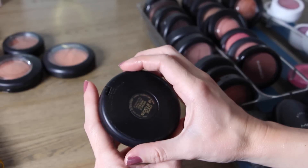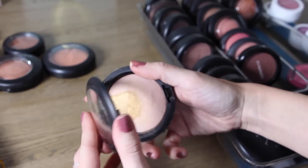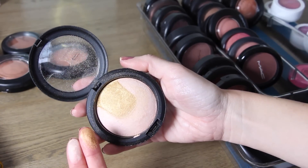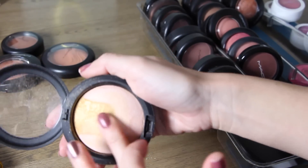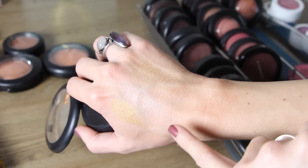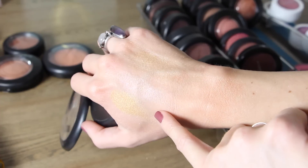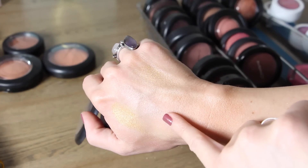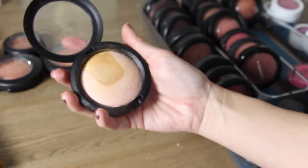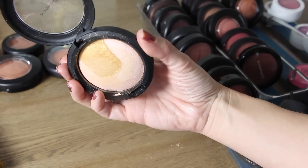I have another one called Center of Attention. It has a gold and a pinky white gold color, and when you mix them you get a more golden shade. I'm going to pass this one on because I don't ever use a gold color like that on my skin — I have other similar highlighters and I'll probably never wear it mixed. So I'll pass on Center of Attention.